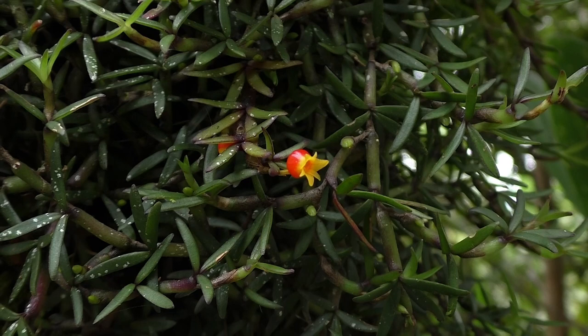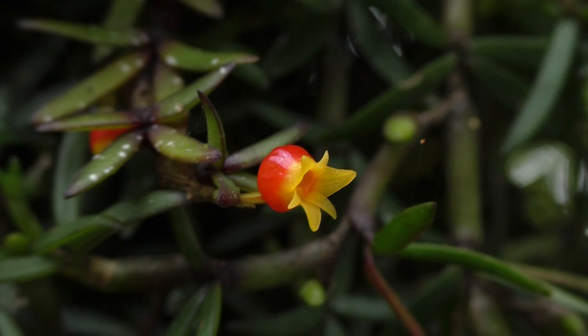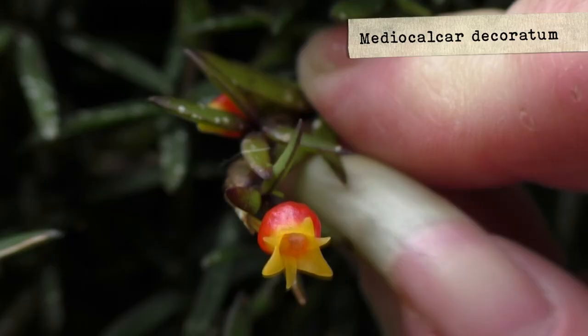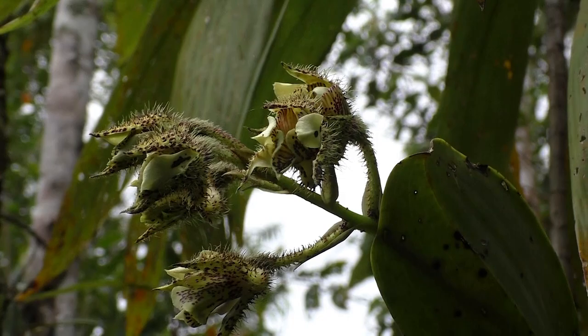A tiny flower, perfectly tubulate — it looks really like an ericaceous plant, like a Vaccinium, like Dimorphantera from here. Actually it's not at all a member of the ericaceous plants, but it's an orchid. It's incredible because I've never seen this kind of shape for the flowers of orchids.